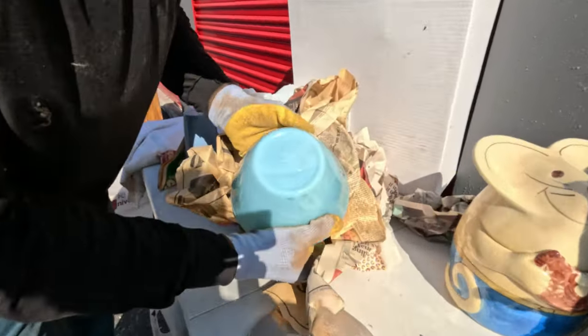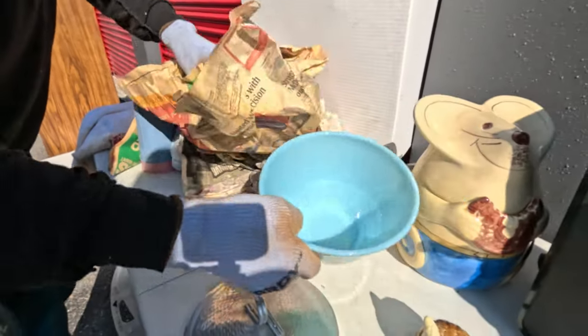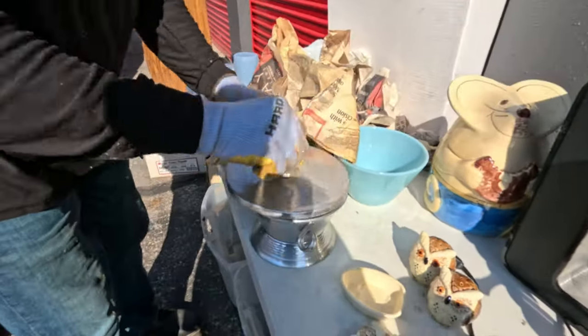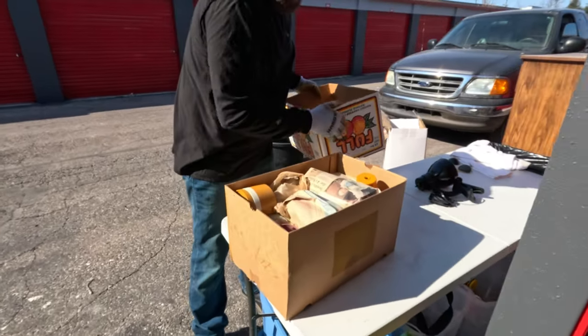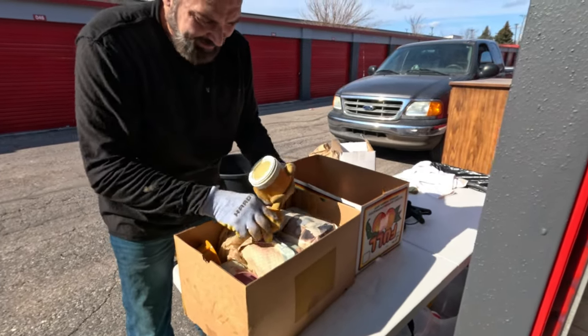Oh, this might be a Fire King - I can't read it. Glare. Oh, it is Fire King! The blue glass ones are pretty popular too. There's definitely some old stuff in here like we were wanting.